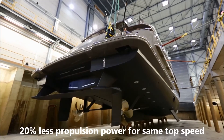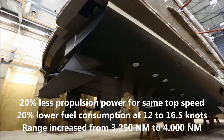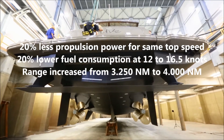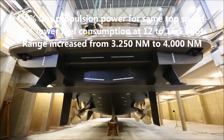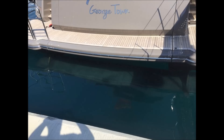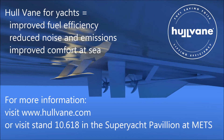On this vessel the hull vane is integrated below the stern and leads to a 20% lower power demand and fuel consumption and a range increase to 4000 miles. Thank you for your attention and I hope to meet you at the Superyacht Pavilion at the Metz.